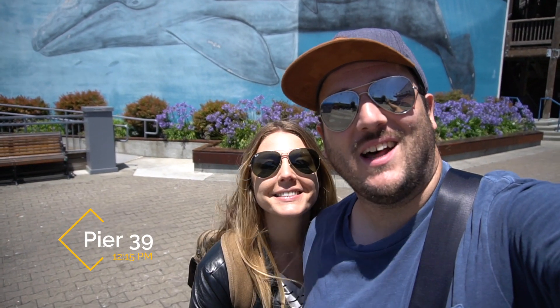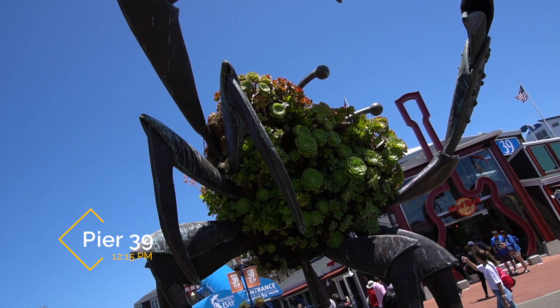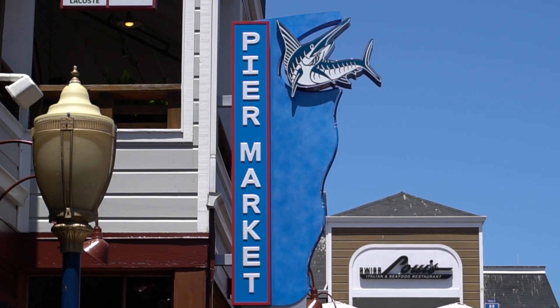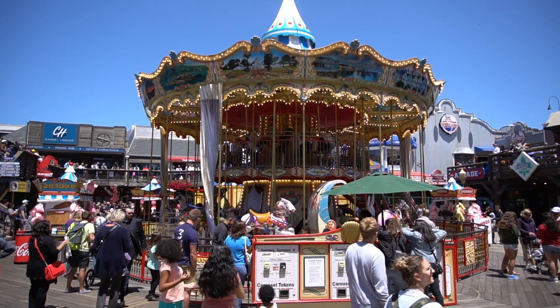We're here at Pier 39 which has a lot of touristy food spots. We're not going to eat anywhere but we want to go see the seals in the back. We found the seals!